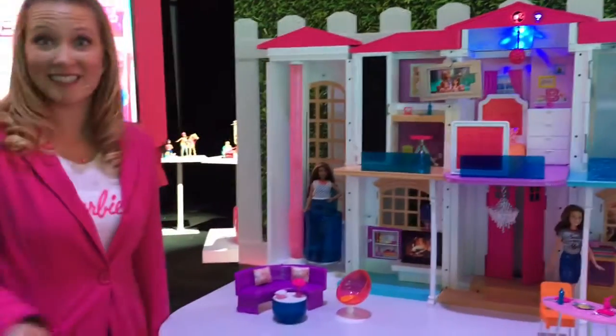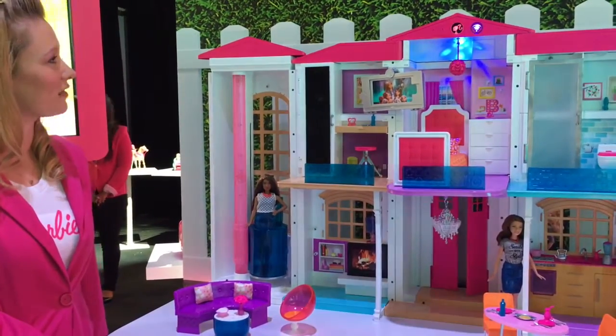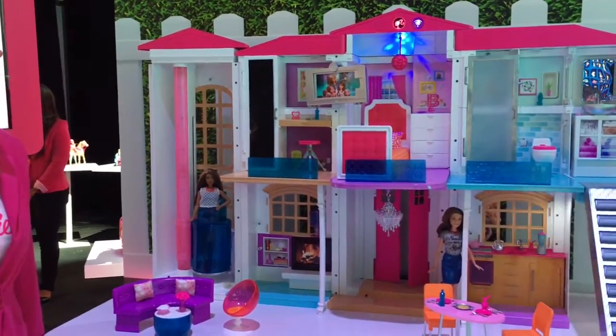I can tell that I'm hungry for breakfast. Hello, Dreamhouse. I'm hungry. Let's have breakfast. Of course. What are we making?